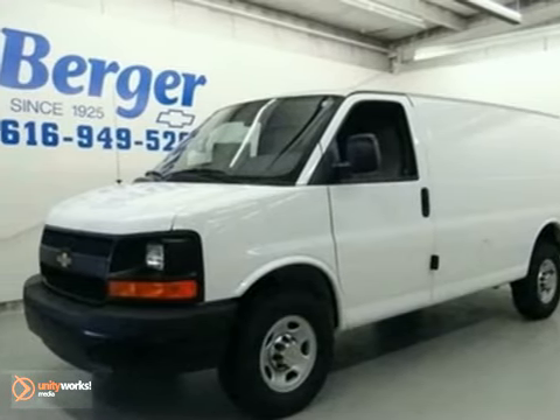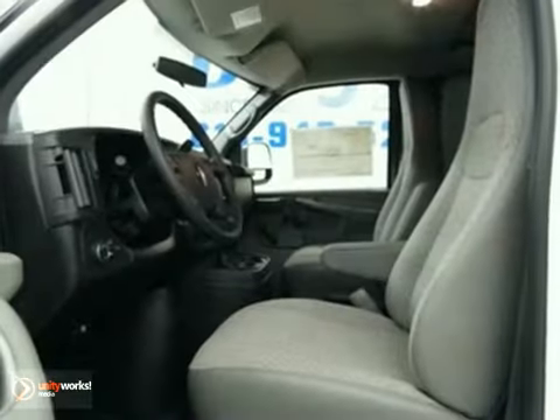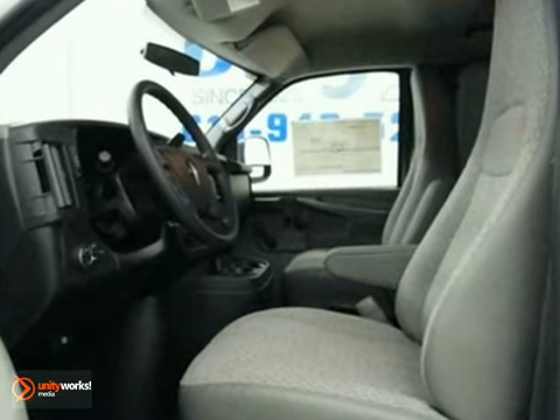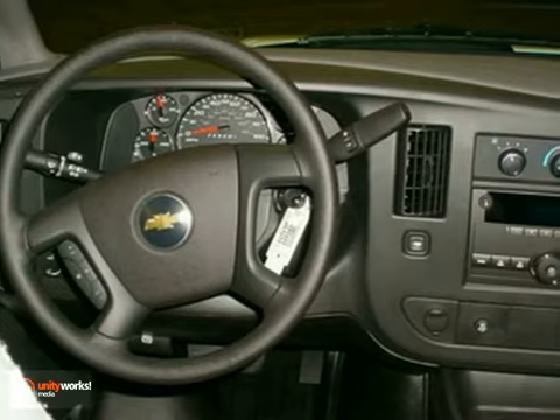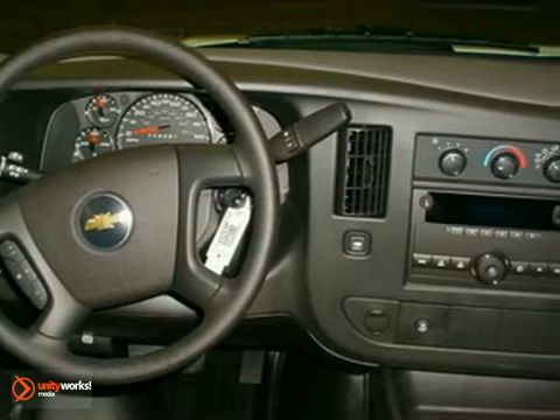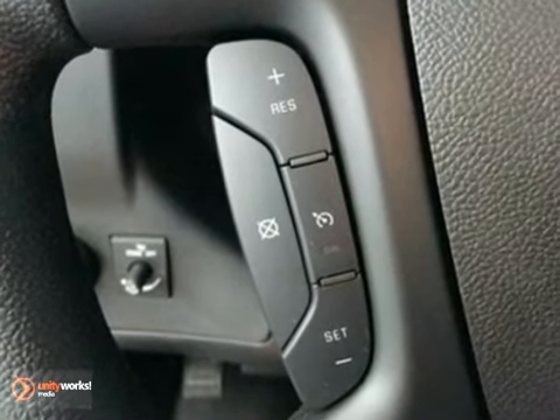Here's a 2011 Chevrolet Express cargo van. Daytime running lights, a trip computer, front stabilizer bar, and a premium sound system with mast antenna all come standard in America's favorite full-size cargo van.